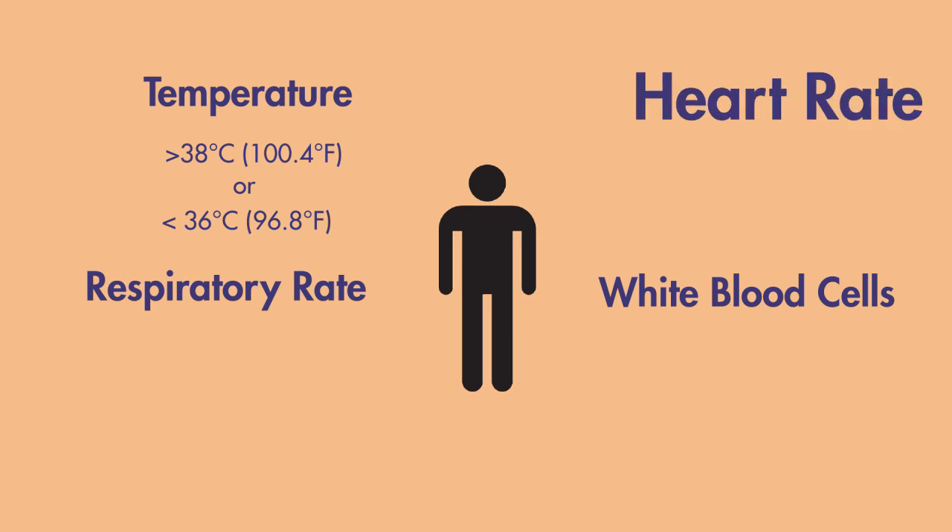When we consider heart rate in the setting of an infection, it is usually faster than normal. In the case of SIRS criteria, we consider greater than 90 beats per minute as the cutoff point.